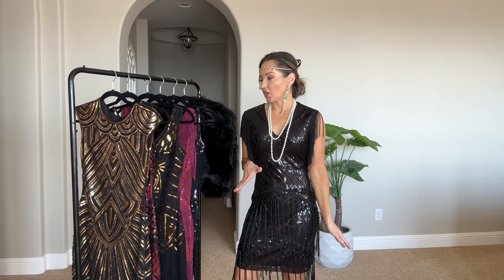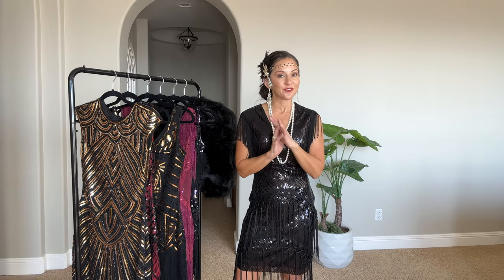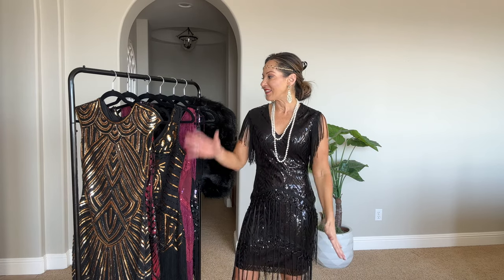I already recorded this reel over on Instagram — if you're not following me over there, make sure to do so. I share tons of deals: Amazon deals, affordable fashion, flash sale items. Over here on YouTube I'm going to do it a little differently with collections, and it's just easier to link things here.